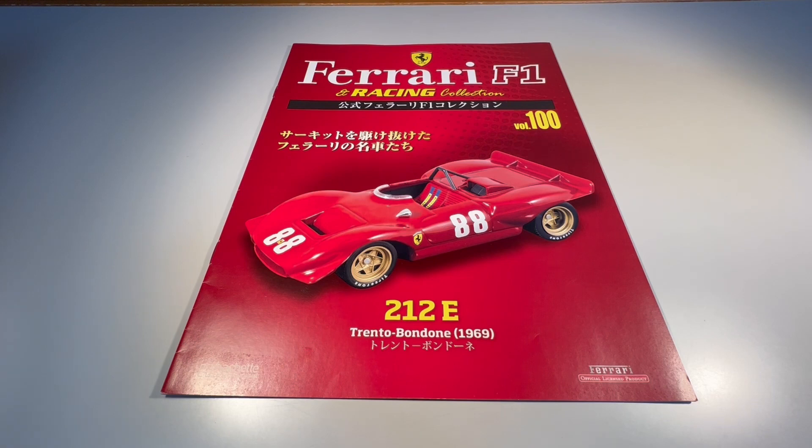Hello friends, this is Jonas, and today I'm going to talk to you about the Ferrari F1 and Runs Collection, edition number 100, which is a Ferrari 212e, which participated in Trento Bondone in 1969.